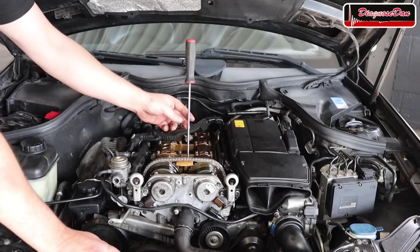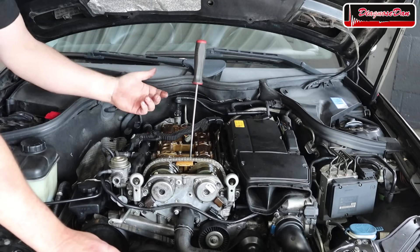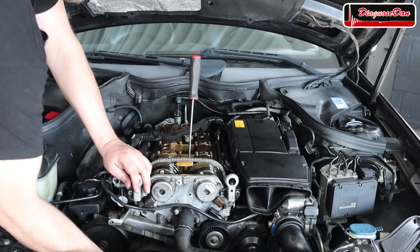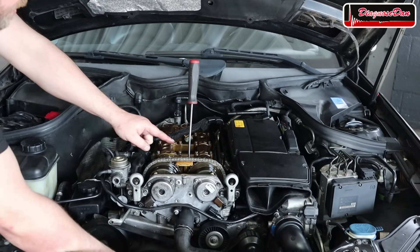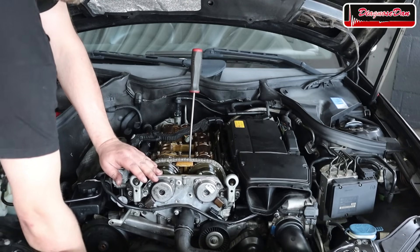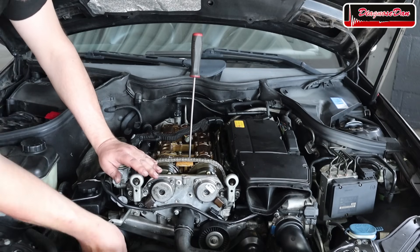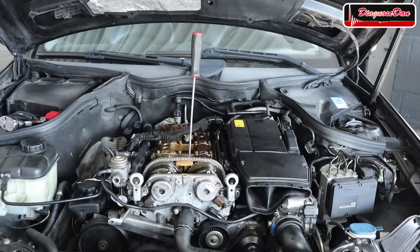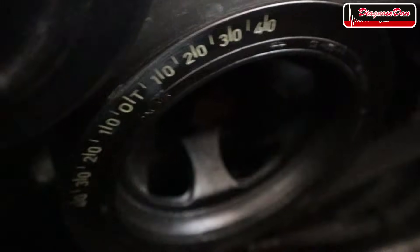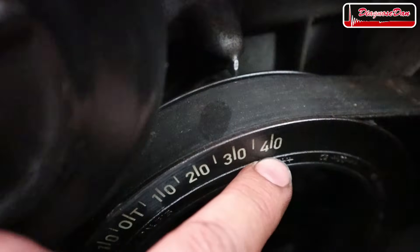I removed the spark plug from the number one cylinder and placed a long screwdriver on top of the piston to find top dead center using nothing more than a long screwdriver. Rotating the crankshaft, the screwdriver went down to bottom dead center, then came back up slowly — and that's roughly top dead center. Now let me show you the timing mark on the crankshaft pulley. This is top dead center according to the screwdriver, and this is our OT timing mark — and right now it's off by almost 40 degrees.